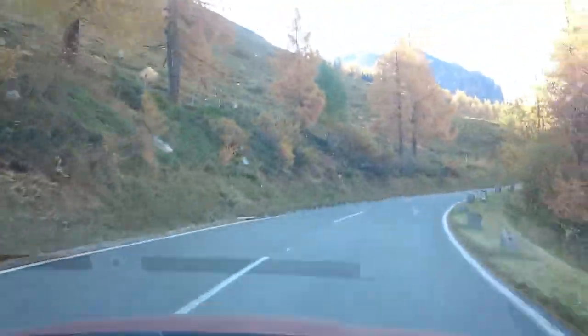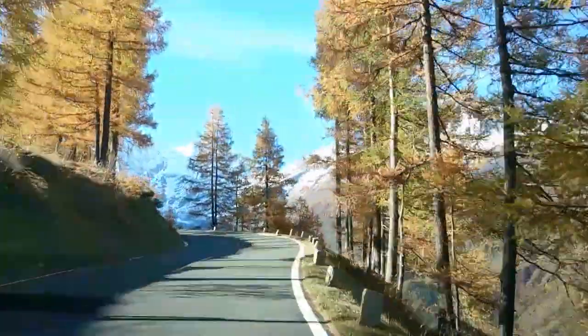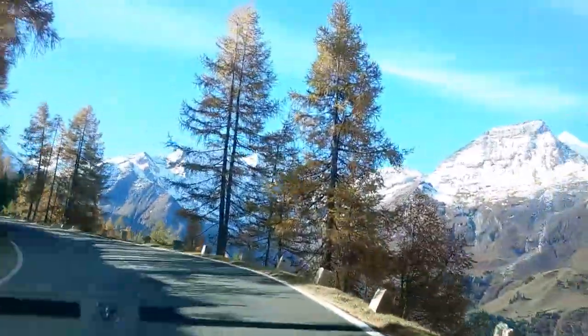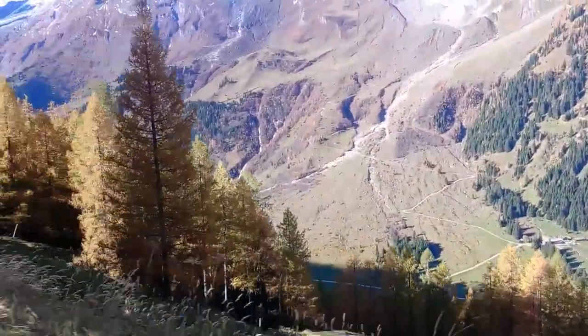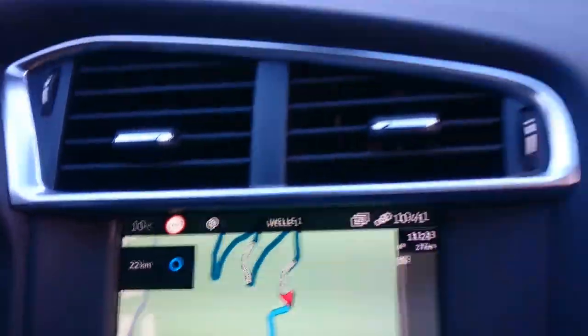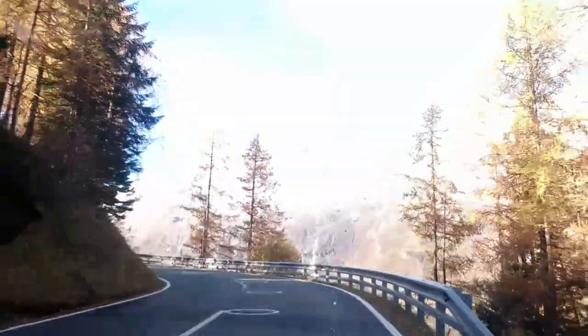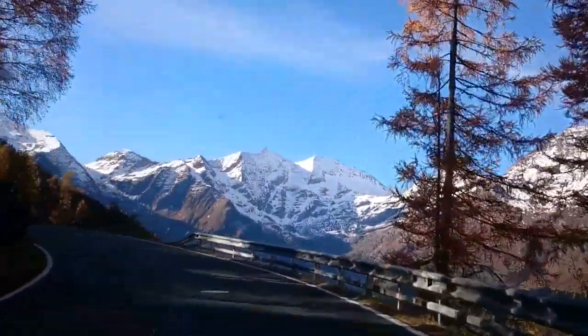This is driving up the Grossglockner. The roads are excellent — it's a very good driving road and the views are absolutely stunning. Just look at the snowcaps and you can see the valleys, the big drop-offs. At the moment we're at an altitude of 1,570 metres and we're increasing altitude. Just look at the valleys though.